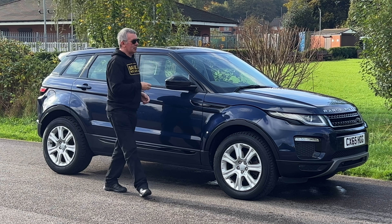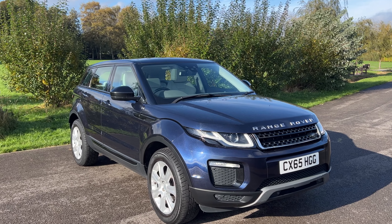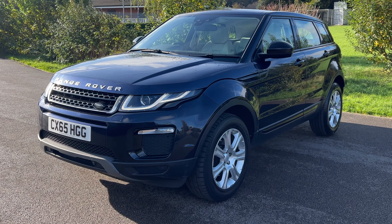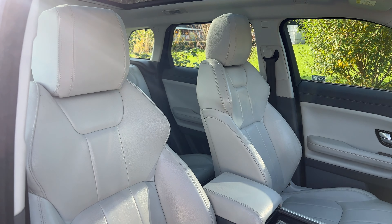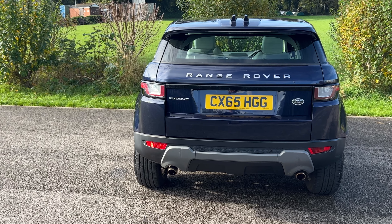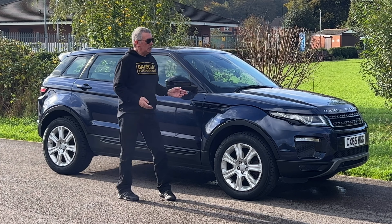Hi, my name is Barry Crompton. Today I'm going to show you around our Range Rover Evoque, then I'll take you for a ride. It's a 2-litre TD4 SE Tech auto, 2015 on a 65 plate, has done 73,840 miles. Fuel economy: urban 39.2 miles per gallon, extra urban 53.3 miles per gallon, combined 55.39 miles per gallon. It has a 0-60 time of eight seconds and a top speed of 121 miles per hour. Power comes from a four-cylinder 178 horsepower 16-valve engine.